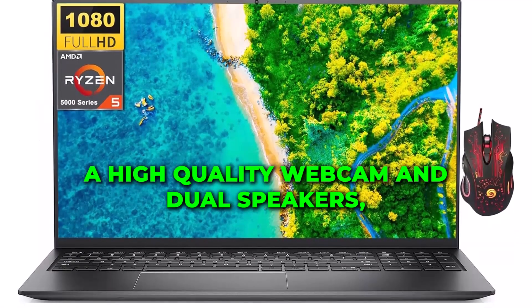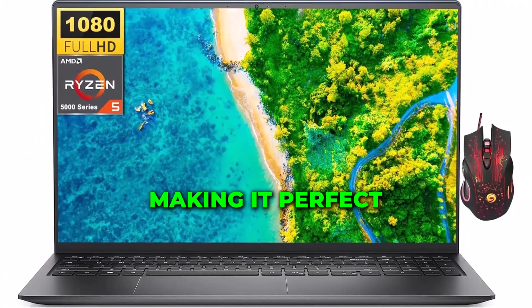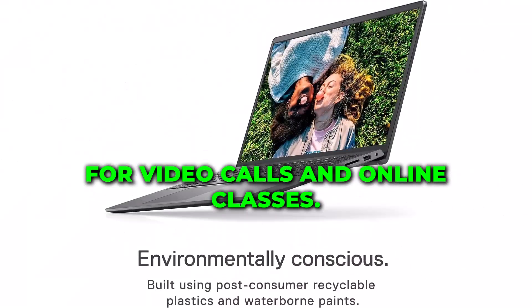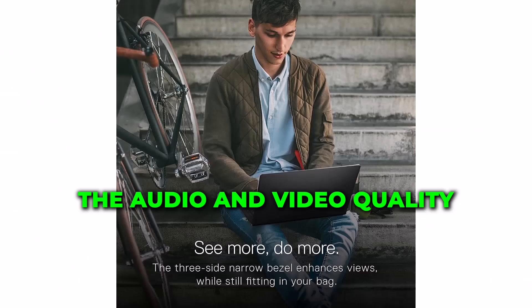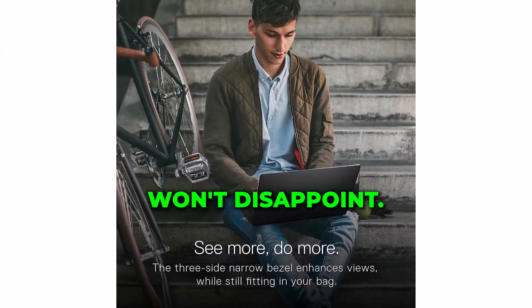The laptop also includes a high-quality webcam and dual speakers, making it perfect for video calls and online classes. Whether you're attending a virtual meeting or watching a movie, the audio and video quality won't disappoint.